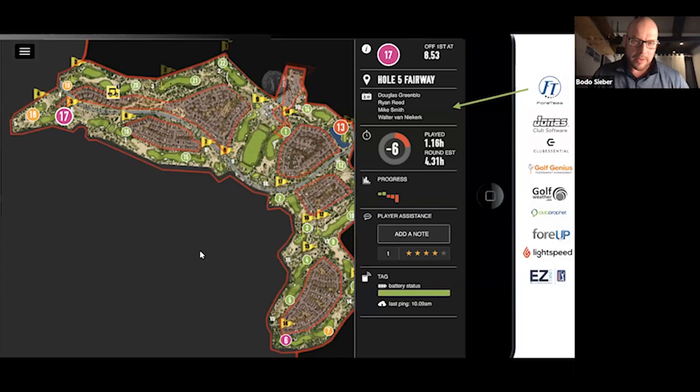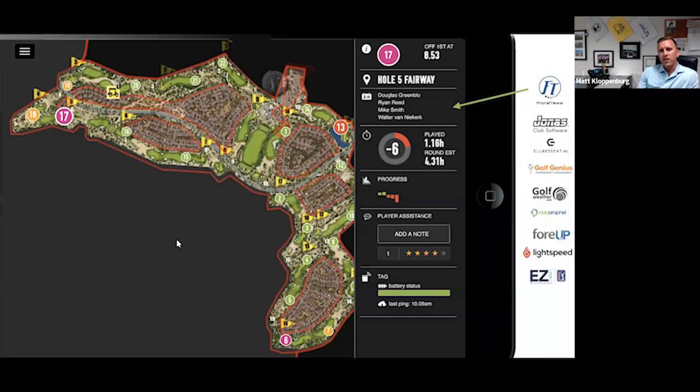You can also see in the split between the two nines that you run double-tee starts. Let me ask our audience — type a one in the chat if you don't do double-tee starts, a two if you do. Matt, has Teravita always done this or did you start experimenting with it? Is it working for you?